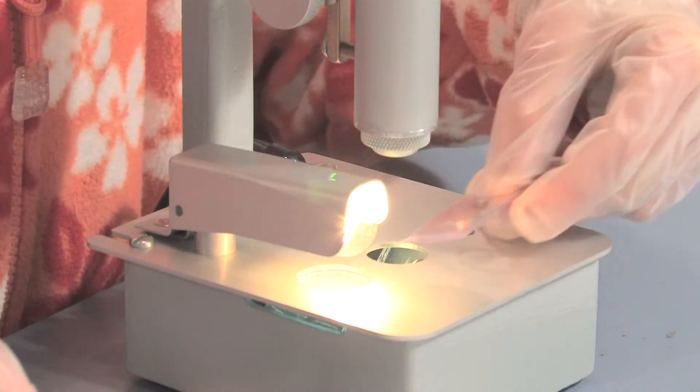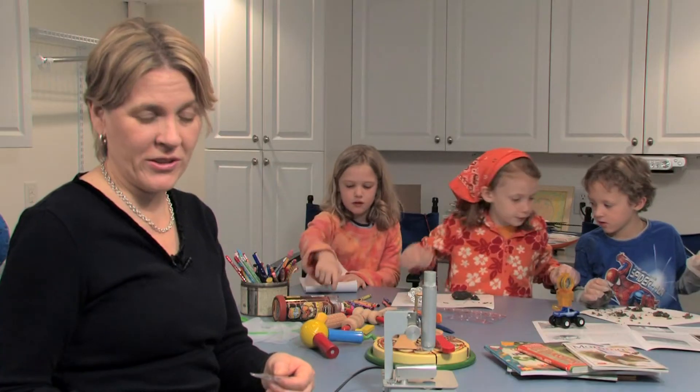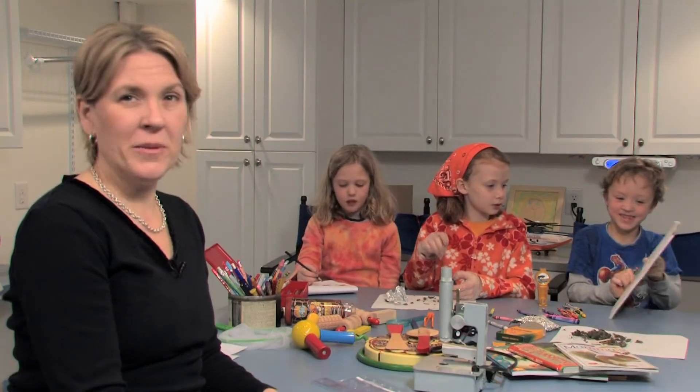This type of slide — a blister slide — makes it much easier for kids whose fine motor skills are developing to be able to manipulate and prepare a slide to help them in their discoveries.